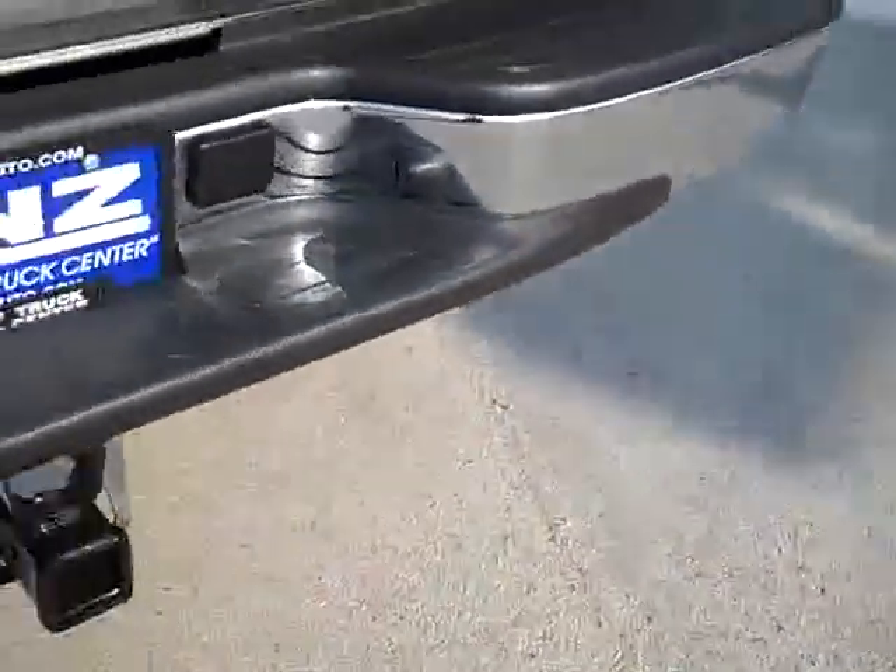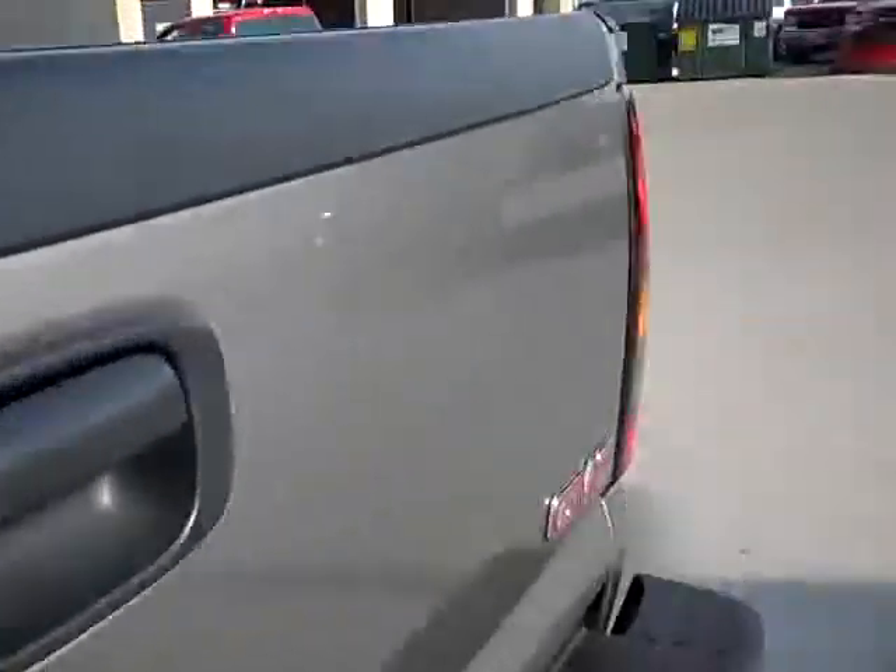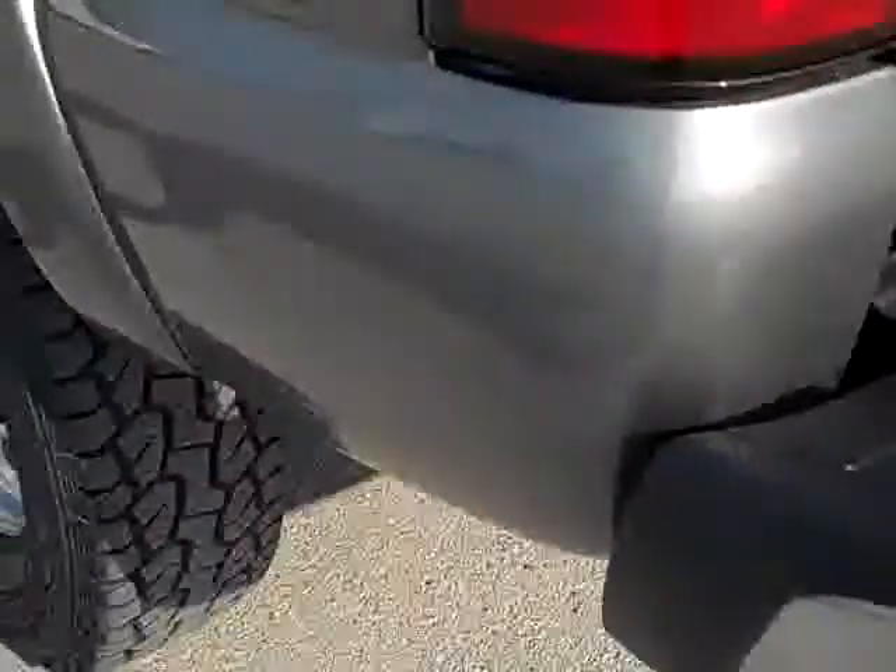This is a good one. There are no dents or dings on the tailgate. It's got a bed with very light-duty usage — it's very clean. This side of the truck is just as clean as the other side.